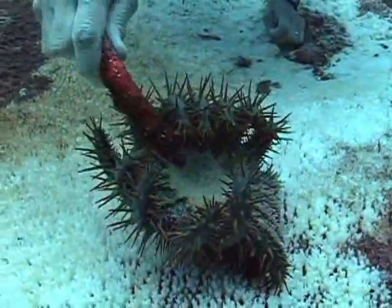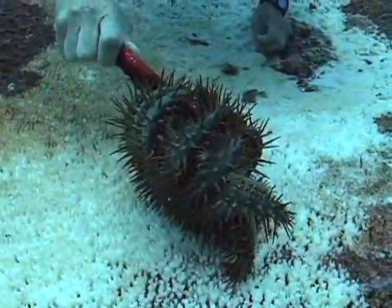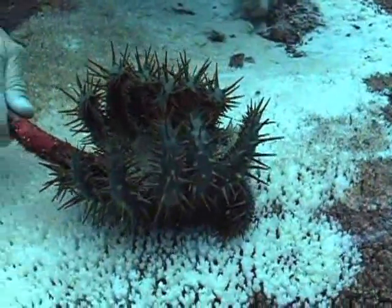It's a blind mouth surrounded by thorny arms. A crown-of-thorn starfish eats nothing but live coral.